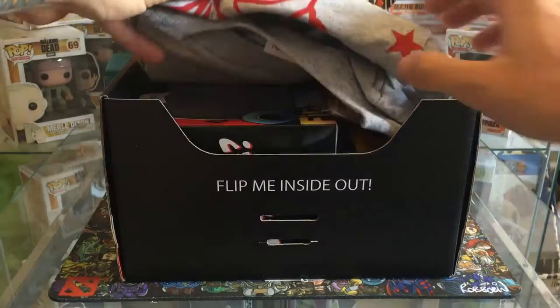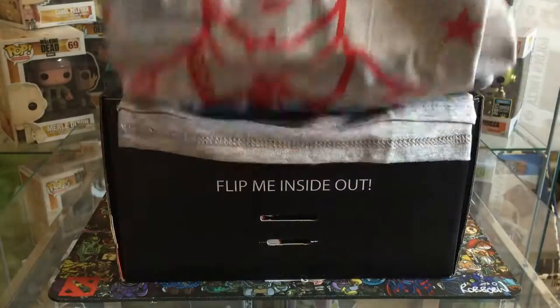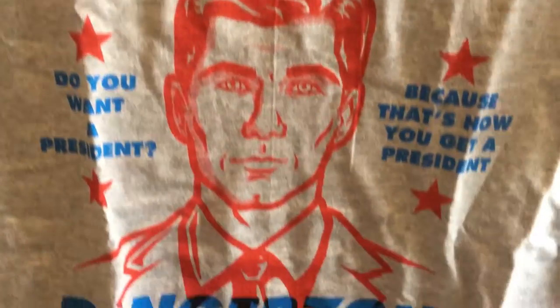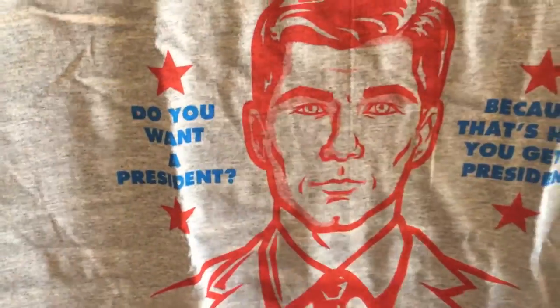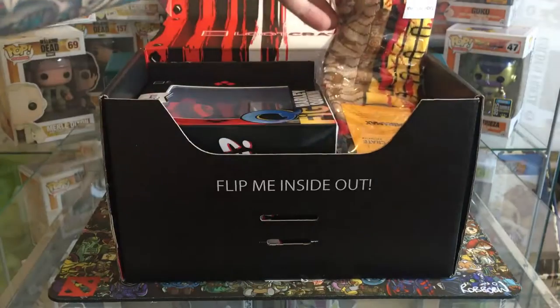Here we go - first thing we've got is an Archie t-shirt. I'm gonna try and hold that up in front so you can see it. I'm probably not gonna wear that if I'm honest, so we'll chuck that out the way.